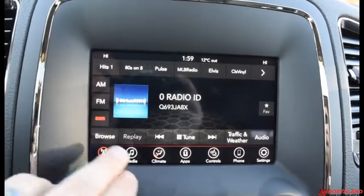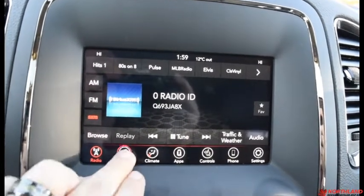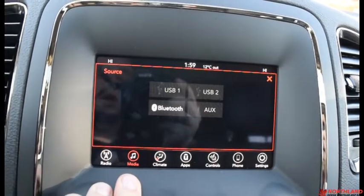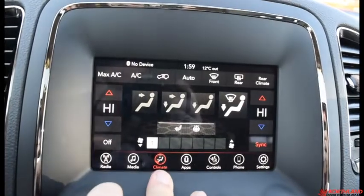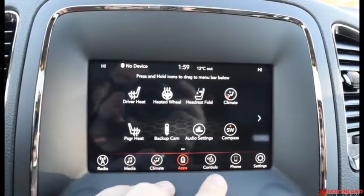Right in the center we do have our touchscreen display, so we have our AM, FM, and Sirius XM. We also have our media tab if we have one hooked up through USB, aux cord, or Bluetooth. We have our controls here over our climate — a dual climate system for you and your passengers so you can have different levels of hot or cold. You also have Uconnect apps right there.